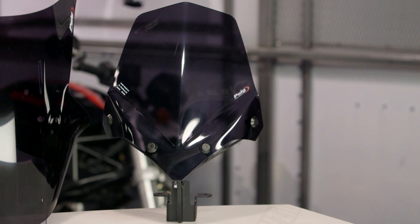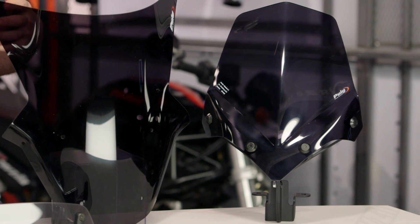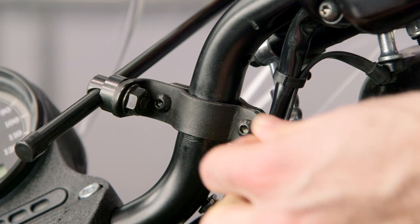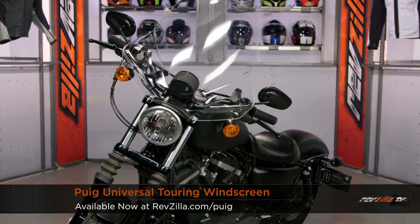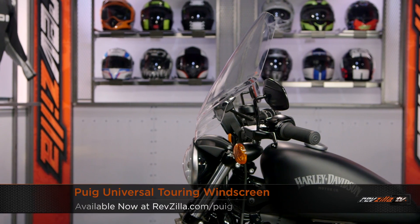Some of the screens not seen on the table: Puig has two universal options. If you don't have an existing screen on your bike but want to mount something to your handlebars, Puig has you covered with their universal screen lineup. It mounts to a one-inch handlebar and includes an adapter to convert it for a seven-eighths inch handlebar. The standard touring screen works great for riders on a Harley-Davidson Sportster or a Triumph Bonneville — smaller bikes where you want to do some longer rides — giving you a mass amount of air protection.